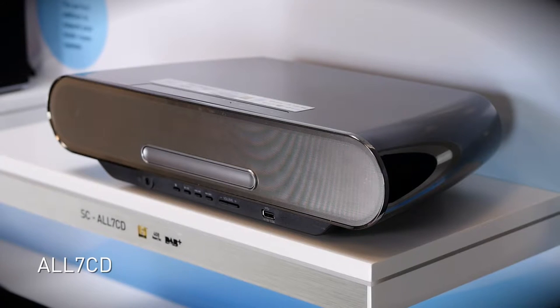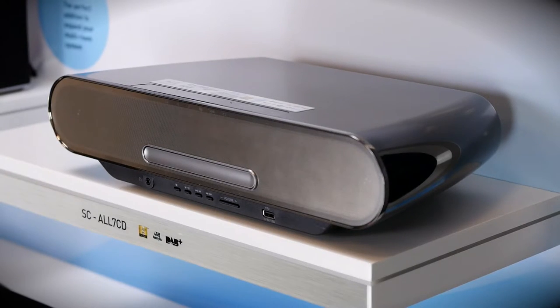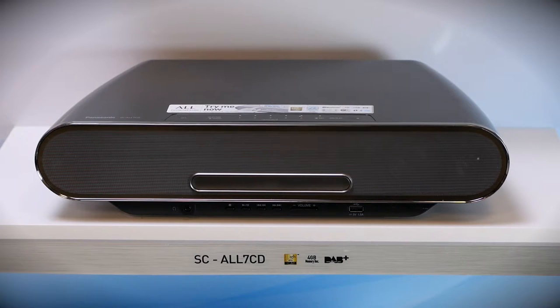Recently released, the All7CD has a sophisticated modern look, with 40 watts of high-resolution audio and a twisted sub-port. The All7CD has a deep, rich sound, which can be missing in audio systems of this size.